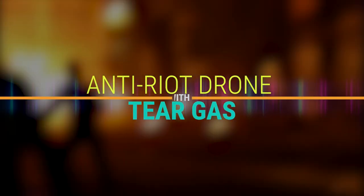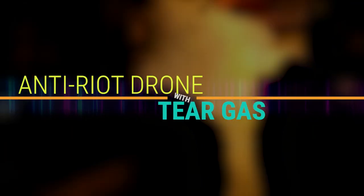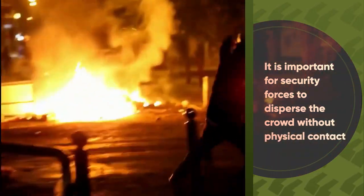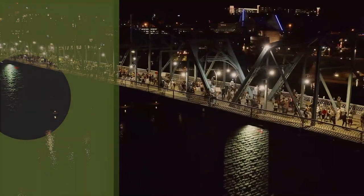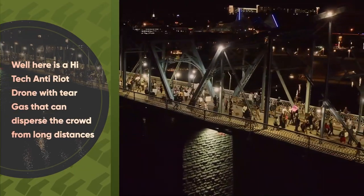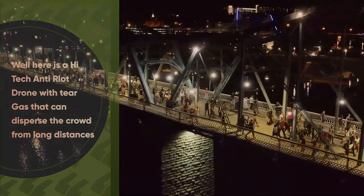Anti-riot drone with tear gas. Riot control is a very tough and dangerous job. Security forces are at high risk of injuries while handling riots and protests. It is important for security forces to disperse the crowd without physical contact. So here is a high-tech anti-riot drone with tear gas that can disperse the crowd from long distances.